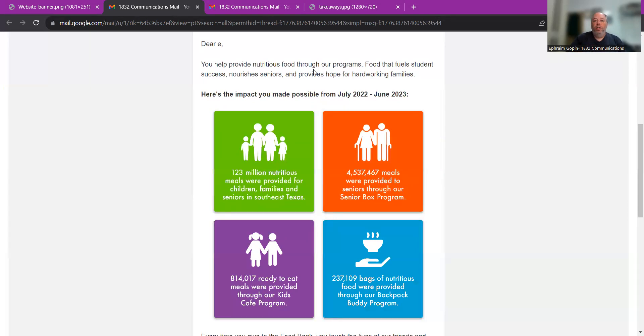"You help provide nutritious food through our programs — food that fuels students' success, nourishes seniors, and provides hope for hardworking families." Right off the bat, I'm feeling good. "You help provide" — I did that. You want to share the impact with people. Don't just ask for money in your year-end campaigns — you've got to share the impact. Tell them what was done with their donations and with their support.